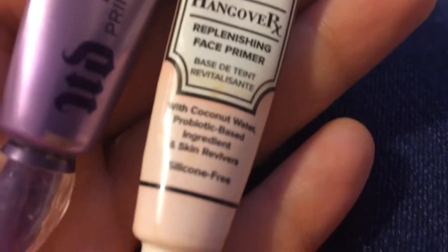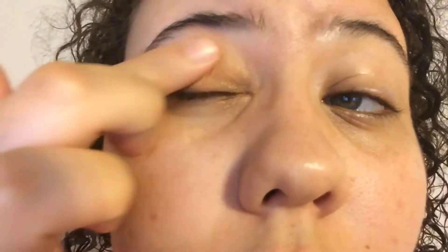Moving on to makeup — for primers I used the Too Faced primer on my face and the Urban Decay eyeshadow primer. For eyeshadow, I used the Sun Bunny bronzer by Too Faced and just mixed both of the colors in that bronzer together to make a really glowy, pretty eye look.